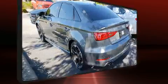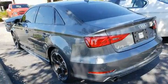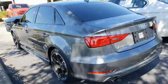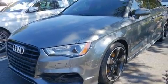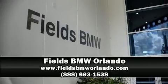A Carfax History Report provides you peace of mind by detailing information related to past owners and service records. Our team is professional and we offer a no-pressure environment. Stop in and take a test drive.